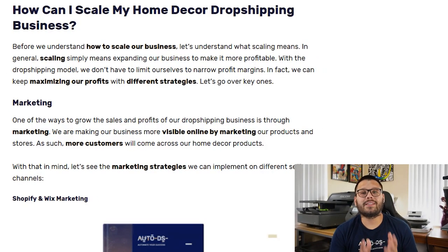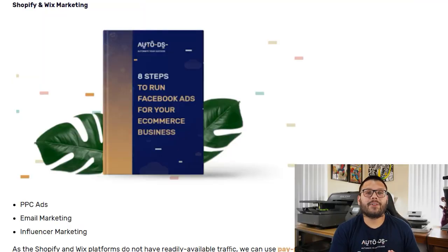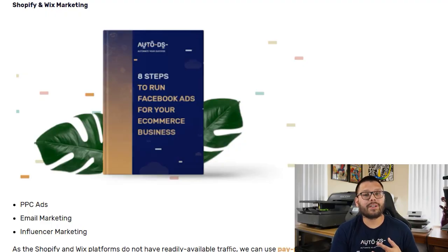Now that we know the products we want to sell and the suppliers we're going to source them from, we have to figure out how to start growing our dropshipping business. It's actually fairly easy — we just have to start focusing our attention on marketing. Our marketing is going to depend on the platform we choose to sell on. If you're selling on your own website using something like Shopify, Wix, or WooCommerce, some of the best options are pay-per-click ads or Facebook ads, email marketing, and influencer marketing. Remember that when you have your own store, it's up to you to bring in all the traffic — it's not going to mean much if people don't know where your store is or that it even exists.